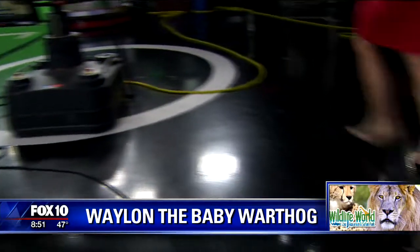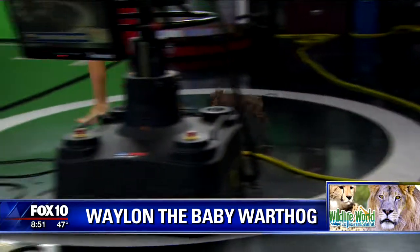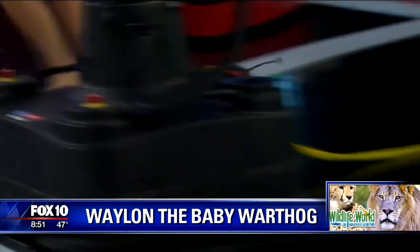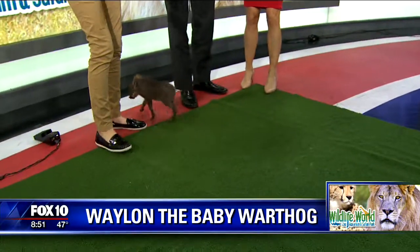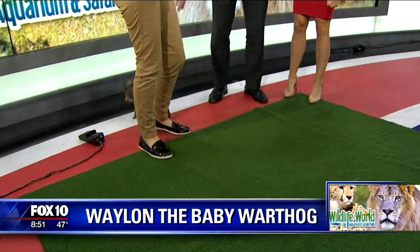This is the cutest thing ever. Okay, now I'm tired, Waylon — I wasn't ready to work out today, and in heels no less! You guys match — you both make the same sounds when you run, because he has his little hooves. Click, click, click.